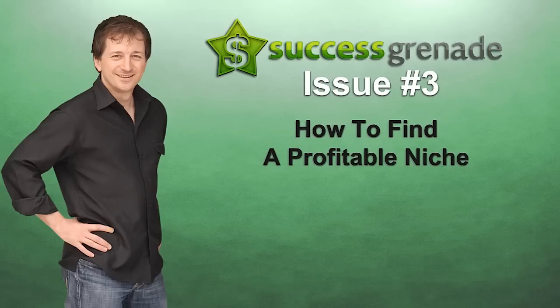Finding a profitable niche — we spoke about this in issue 2 of Success Grenade when we went through the three steps to making money online. Finding a profitable niche is the very first thing we need to do in order to make money using the internet. In this video I'd like to show you a terrific source — an Aladdin's cave, if you like — of pre-existing profitable niches.